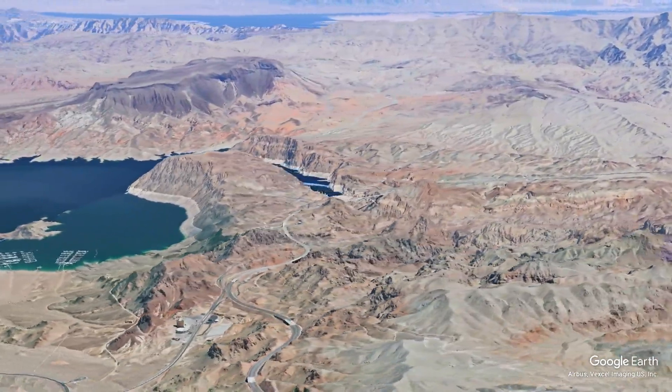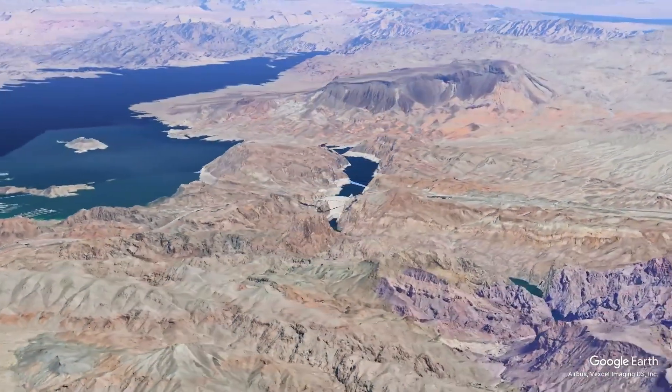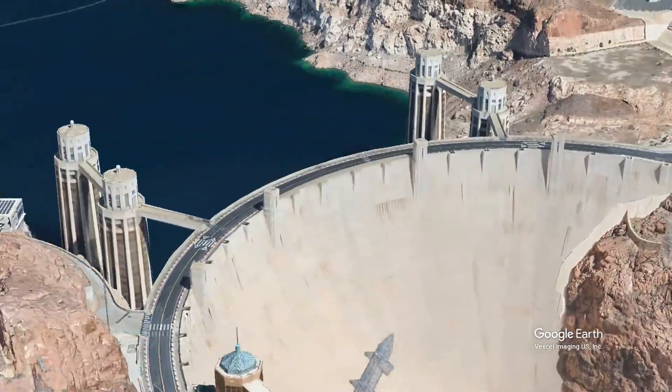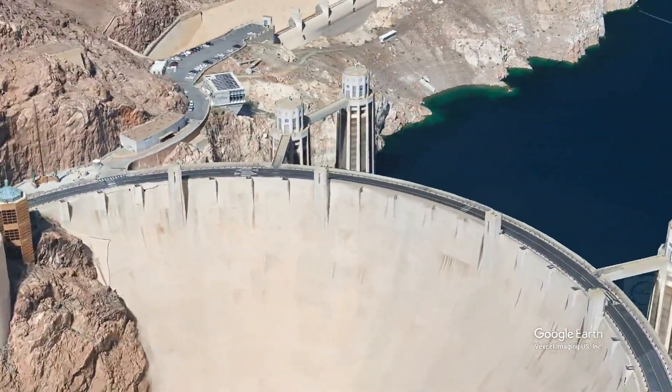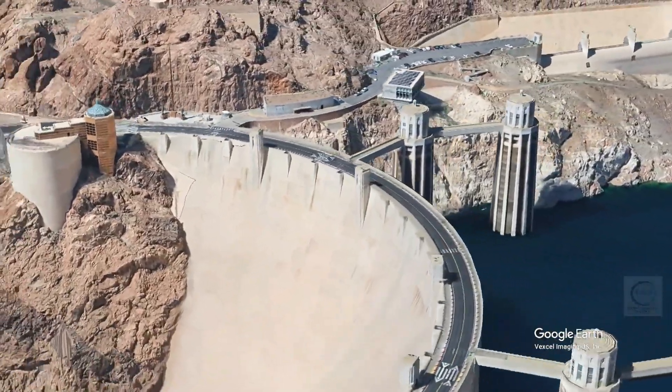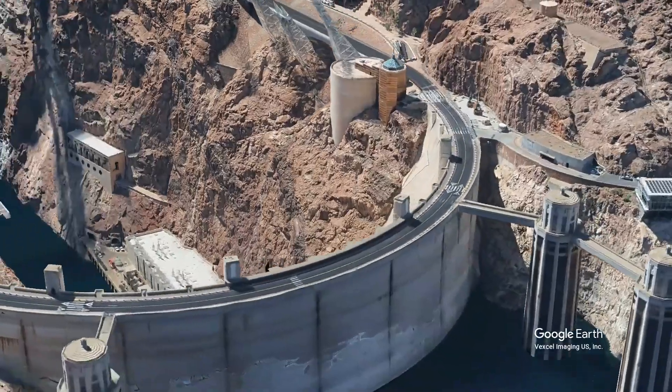In 1928, the Boulder Canyon Project Act was passed by Congress, authorizing the construction of the dam. President Herbert Hoover, who had previously served as Secretary of Commerce, played a significant role in promoting the project, leading to the dam's eventual name.